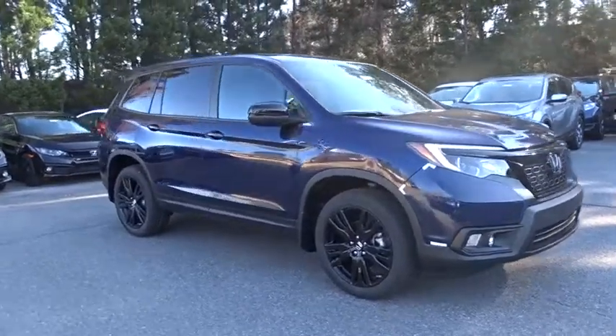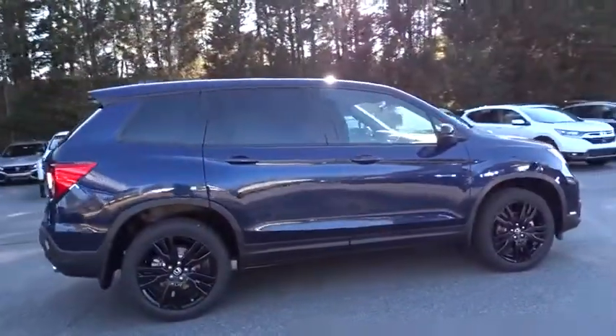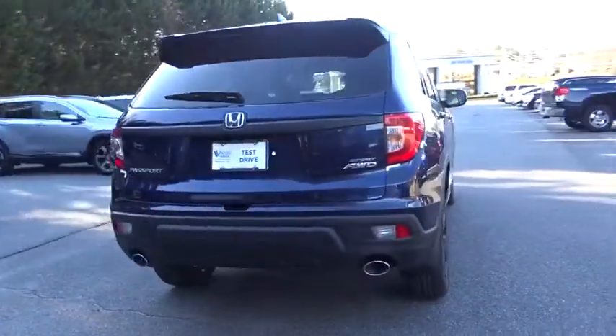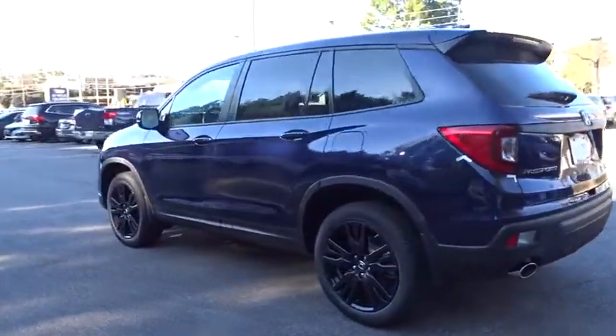2019 Honda Passport. This compact SUV from Honda is a good compromise of size and comfort. The compact design lets you maneuver well through heavy traffic while still having ample space to carry most anything you need.